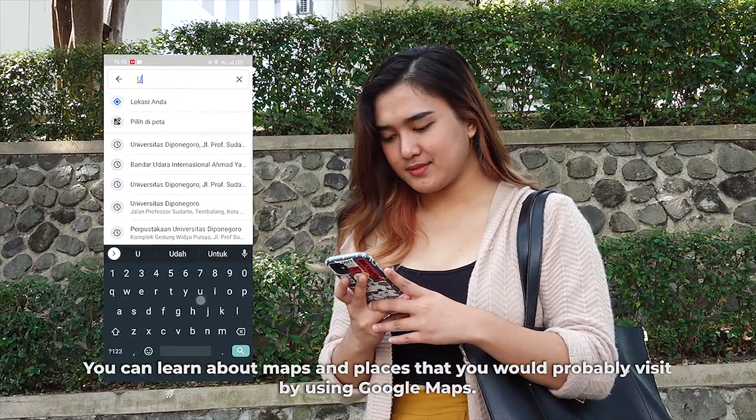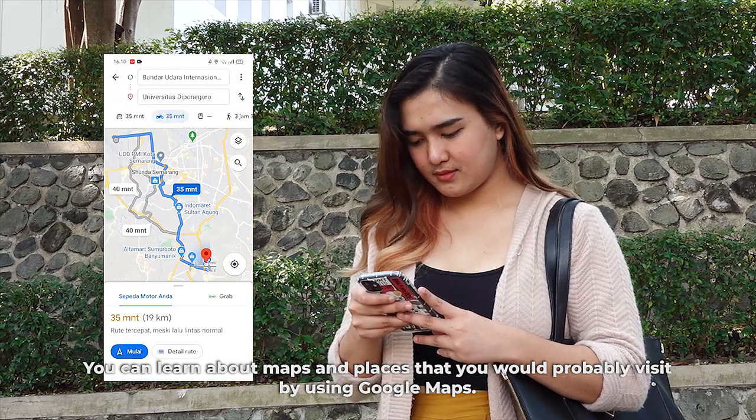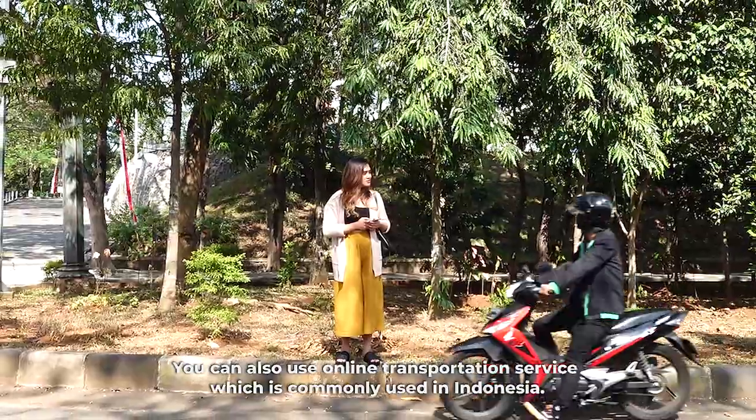You can learn about maps and places that you will probably visit by using Google Maps. You can also use an online transportation service, which is commonly used in Indonesia.